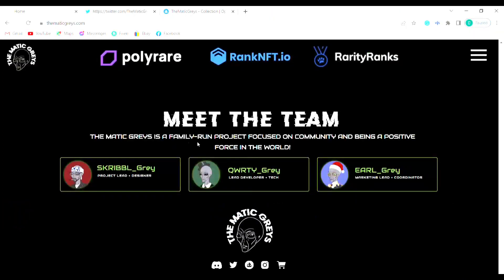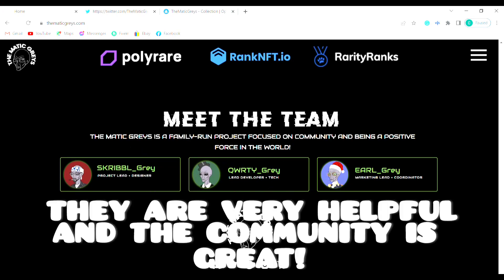The Matic Grays is a family-run project focused on community and being a positive force in the world. Here's the project lead designer, Scribble_gray; the lead developer tech, QWERTY_gray; and the marketing lead coordinator, Earl_gray. You can get a hold of each of these individuals in the Discord if you have any questions about the project — they're there to help you with everything you need.